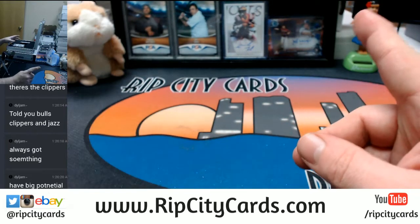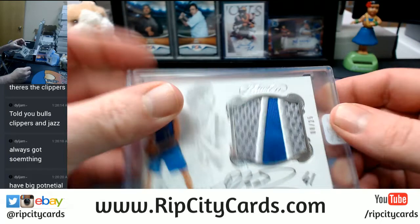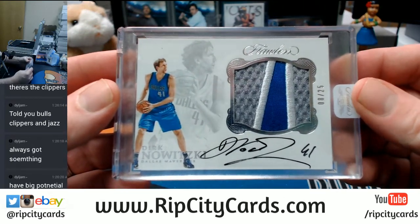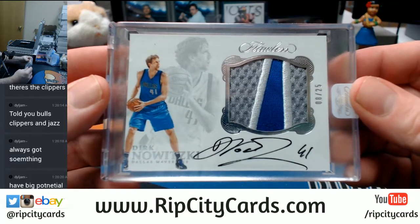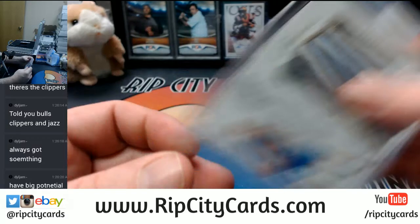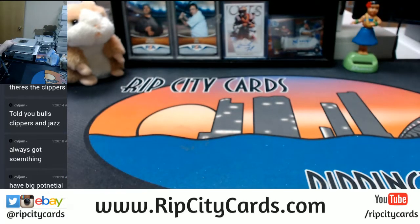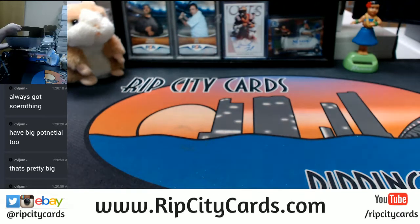I'm predicting again. Eight out of 25, three-color encased on-card autograph — Dirk Nowitzki, Mavs. Nice card, beautiful patch. Dirk's a hard hit, Dirk is for sure a hard hit.